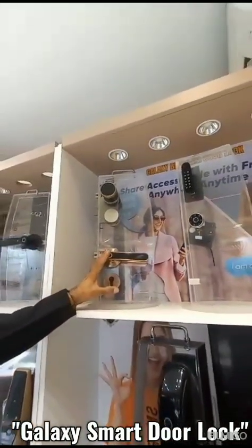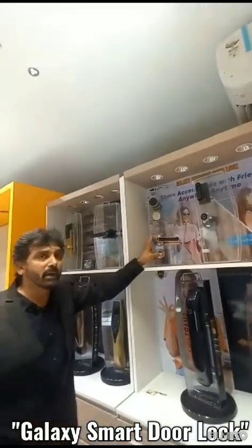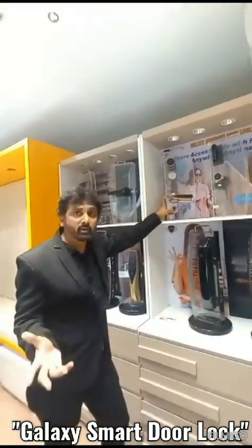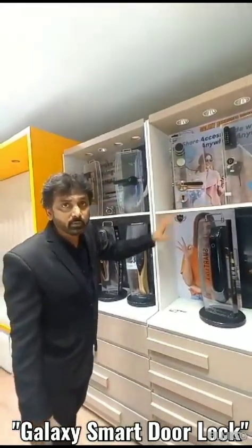This handle-type lock also has key, fingerprint, and passcode features. Both variants provide keyless entry for your bedrooms so you don't have to worry about your valuables or belongings kept inside. Thank you for Galaxy, and thank you for your attention.